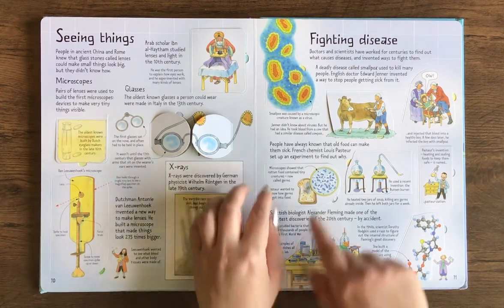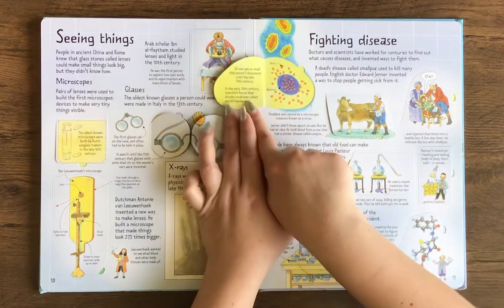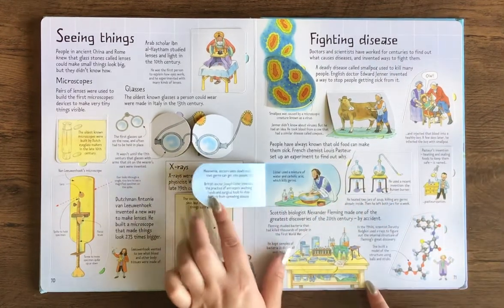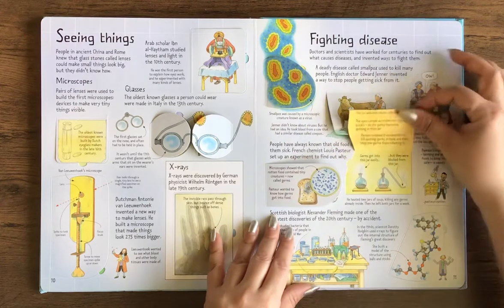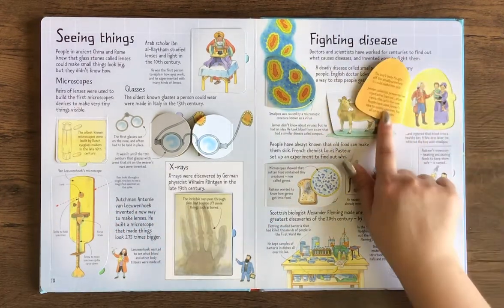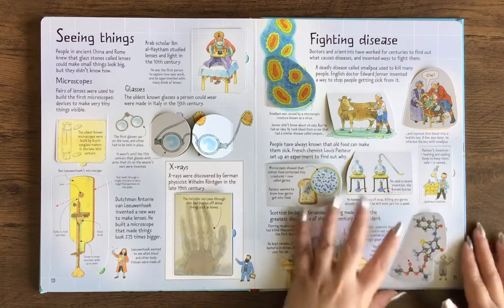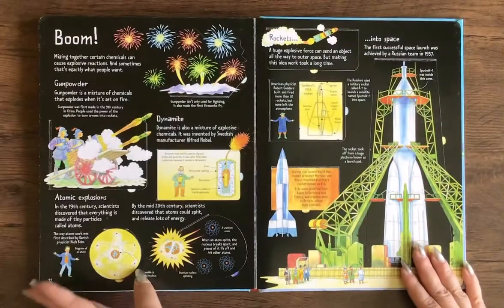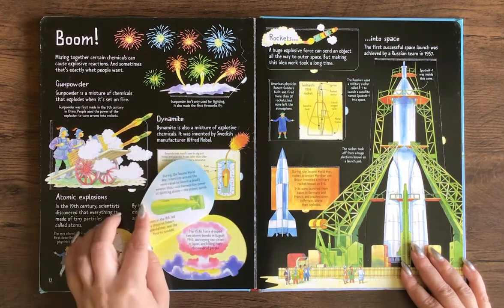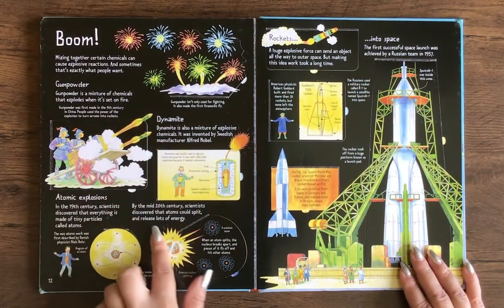Fighting disease — smallpox was caused by a microscopic creature known as a virus. Mixing together certain chemicals can cause explosive reactions, and sometimes that's exactly what people want. So here's gunpowder, dynamite, atomic explosions, and rockets.